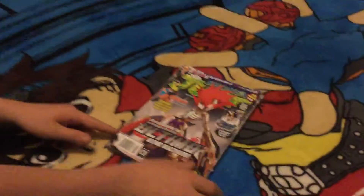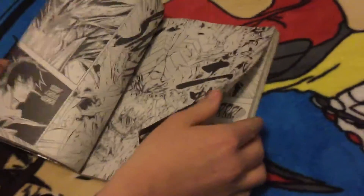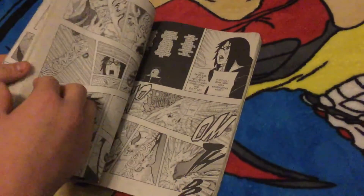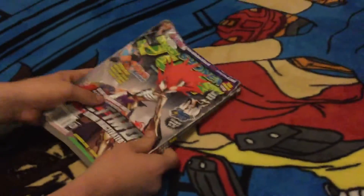Next, we got a Shonen Jump Magazine and here's what it looks like on the outside and here's what it's looking like on the inside. Another great collection piece there.